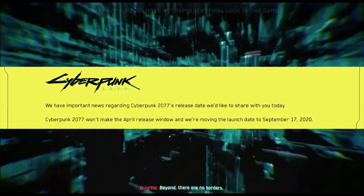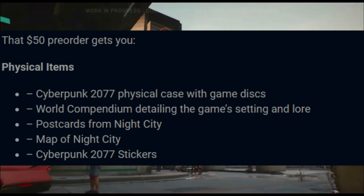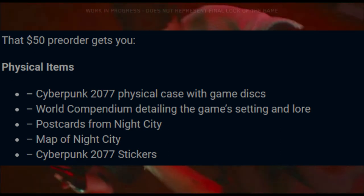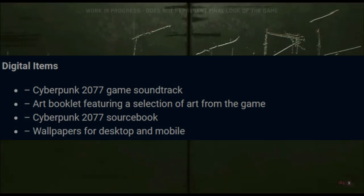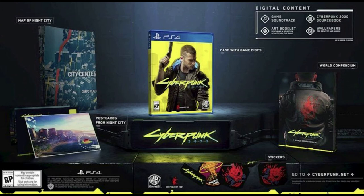Let's get into what the physical and digital extras are. The physical items are: the Cyberpunk 2077 physical case with game discs, a world compendium that details the game setting and lore, postcards from Night City, a map of Night City, and Cyberpunk 2077 stickers. The digital items are: the game soundtrack, an art booklet featuring a selection of art from the game, a Cyberpunk 2077 sourcebook, and wallpapers for desktop and mobile. Here's a picture of all the stuff you get with this pre-order.